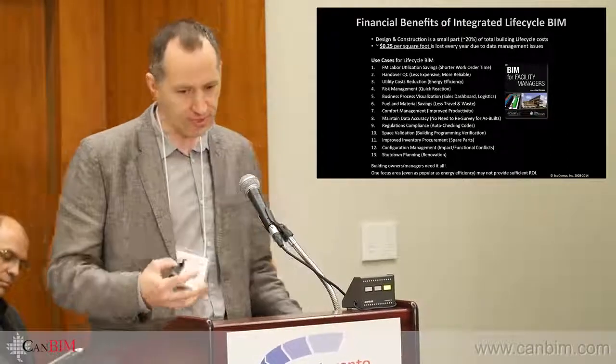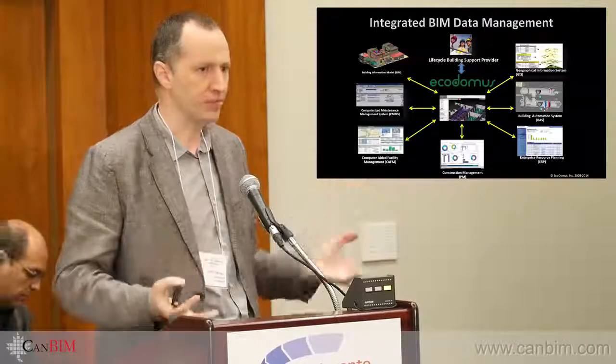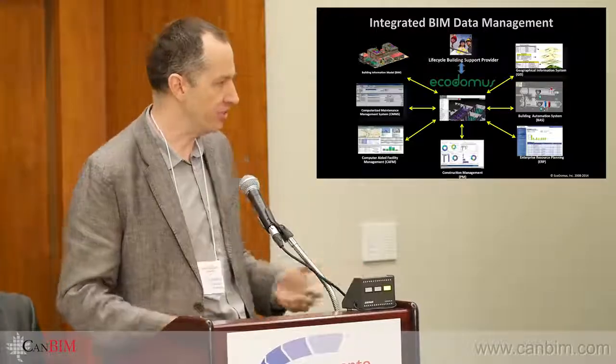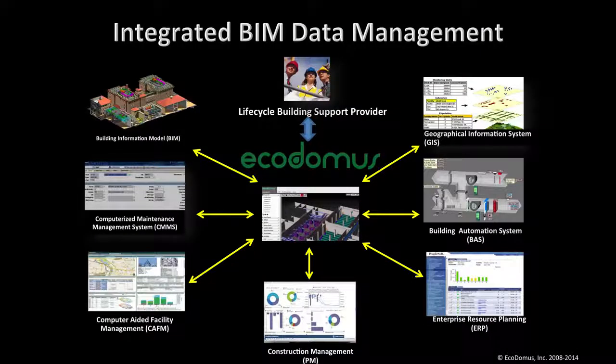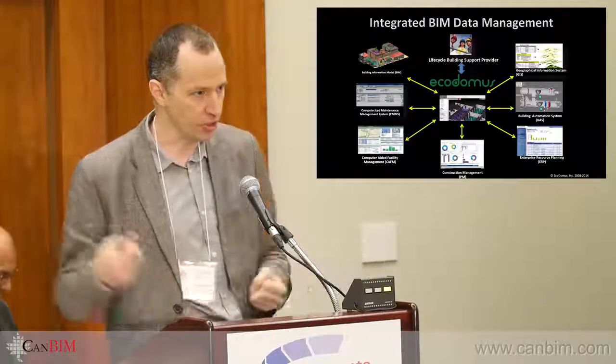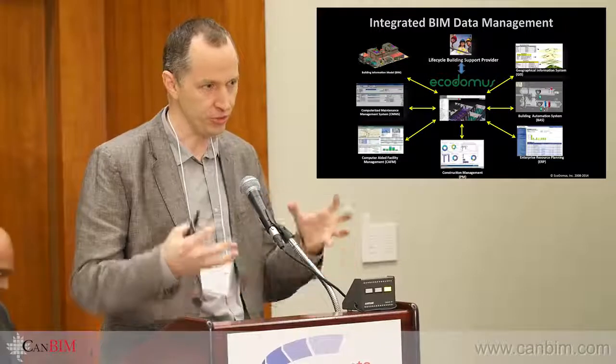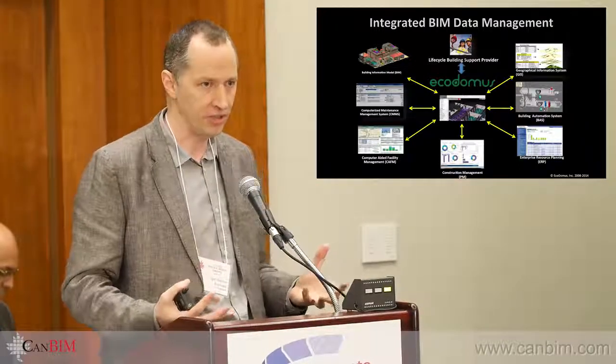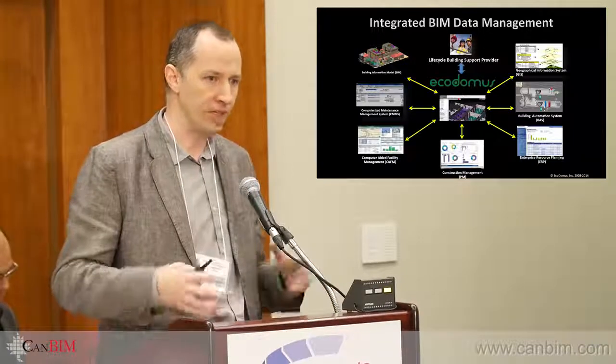How we envisioned it originally: there is a wonderful world of BIM authoring applications, and there is the solid world of CMMS and CAFM apps — but there was nothing in between. A lot of owners say 'I want BIM,' and then architects and contractors squeeze all the information into models that are not designed to be data management applications.